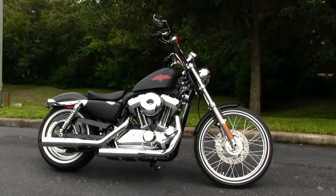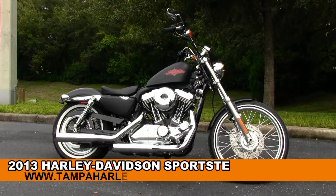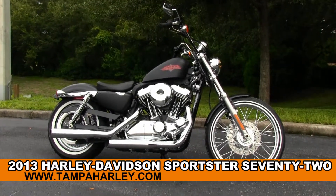Welcome everyone to the world famous Gulf Coast Harley-Davidson. Today I've got for you this phenomenal brand new 2013 72 model Sportster.